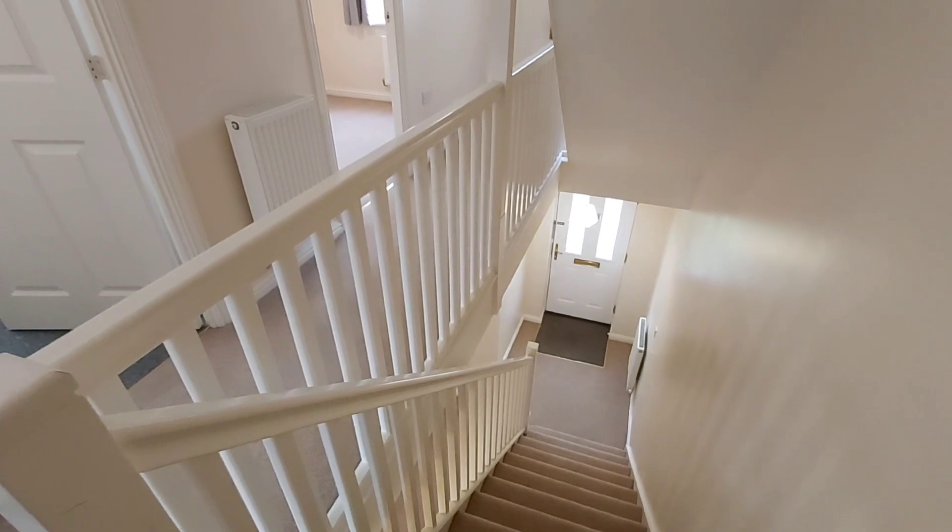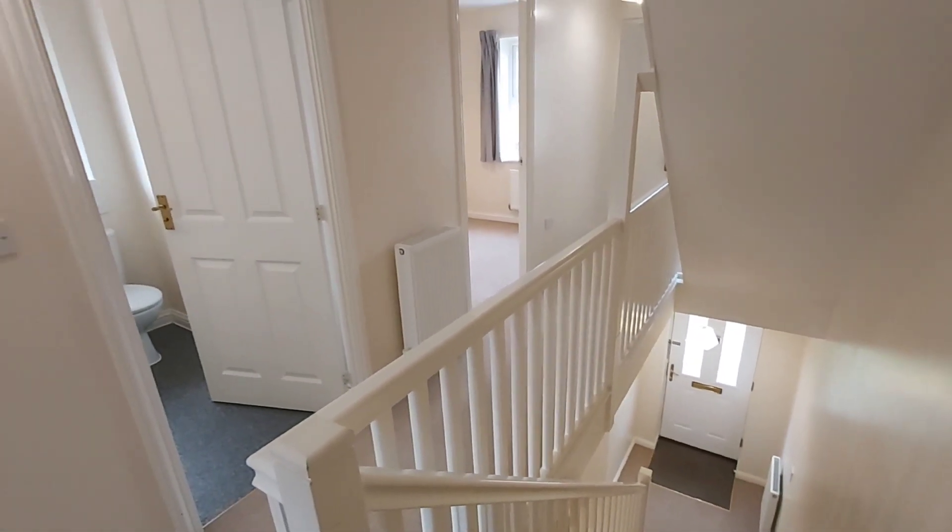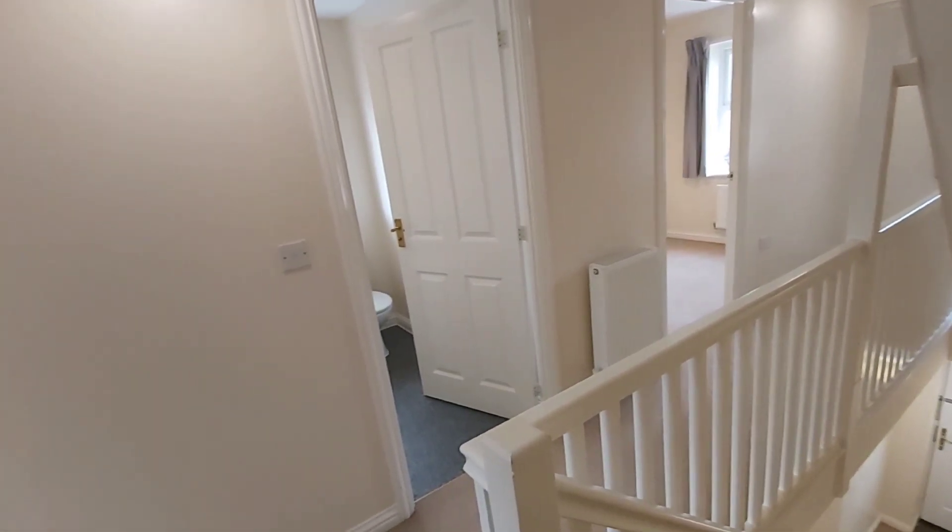Making our way up onto the first floor landing, you've got access to the two bedrooms and the family bathroom.